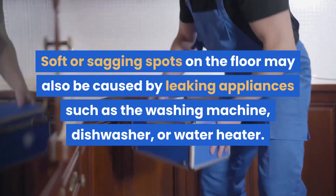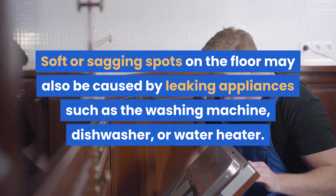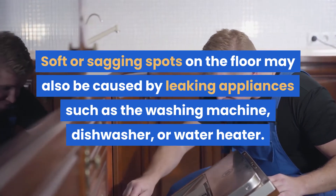Soft or sagging spots on the floor may also be caused by leaking appliances such as the washing machine, dishwasher, or water heater.